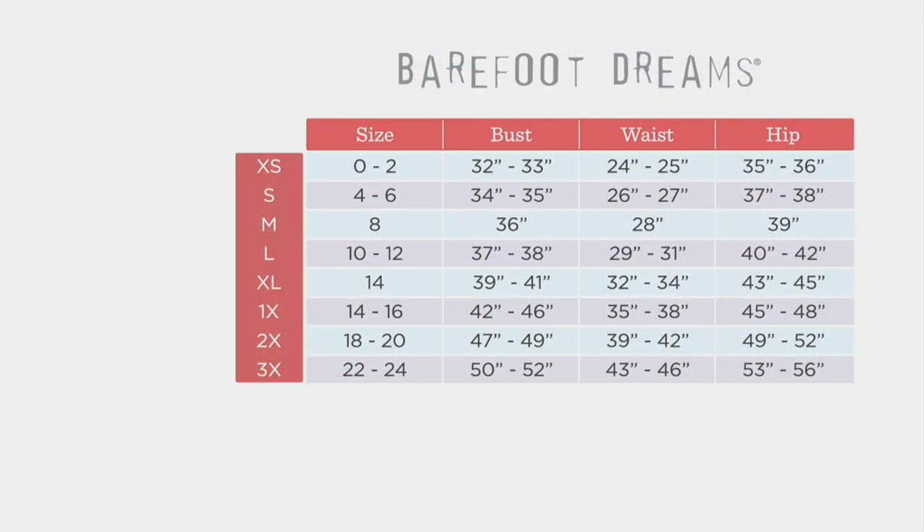This is cozy, comfy, all the way relaxed. It's definitely more of a semi-fit, so look at your bust size on this one, move over one size, and then one size over would be your Barefoot Dreams size. I'm wearing my extra small. We wanted this to be that hug when you put it on.